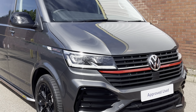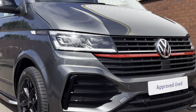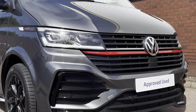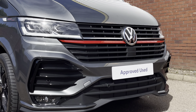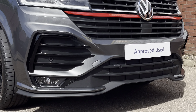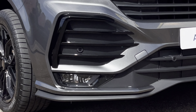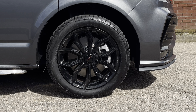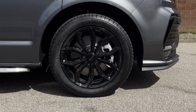This example is finished in the metallic Indium Grey colour, and across the front of the vehicle it features LED headlamps with LED daytime driving lights. The vehicle features some sporty additions including a red stripe across the radiator grille, as well as an enhanced front bumper complete with front parking sensors and front fog lamps. Across all four wheels are 18-inch Sportline gloss black alloy wheels in a multi-spoke design.